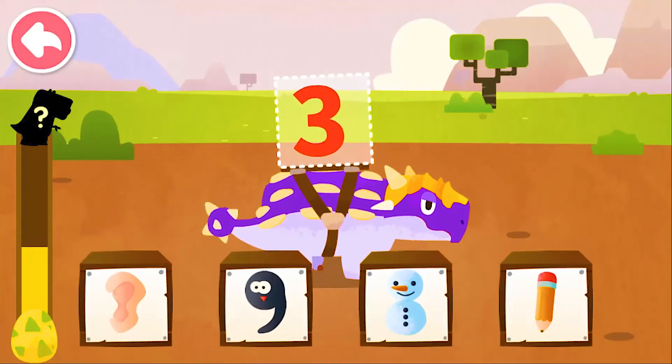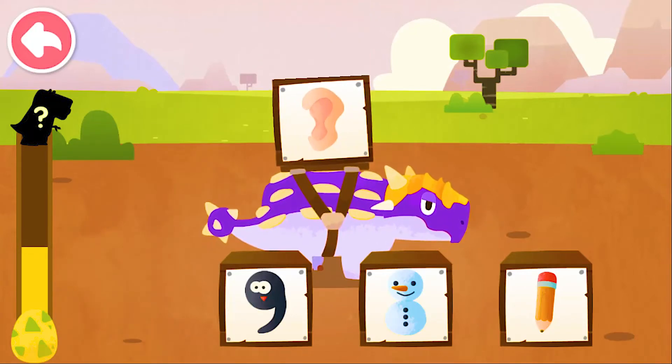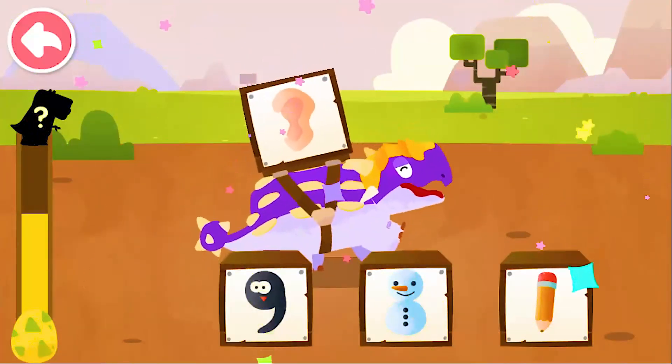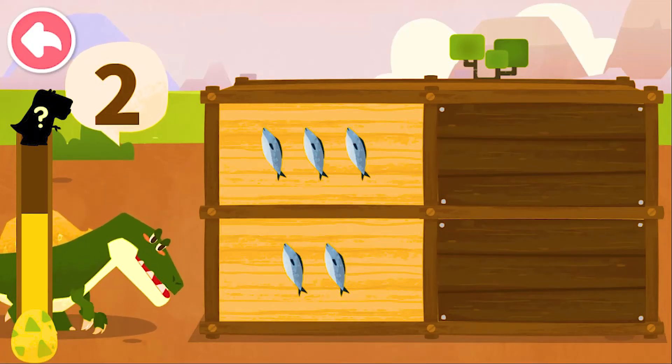Which image most resembles the number on the dinosaur's back? Three — shape of an ear, listen up. How many food items does the dinosaur want? Two.